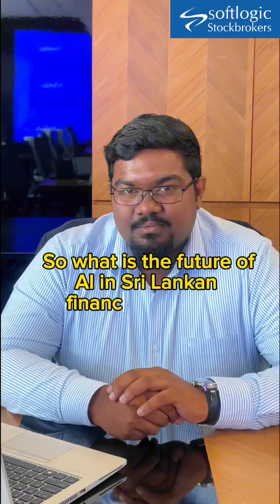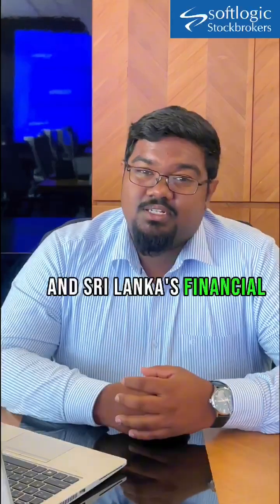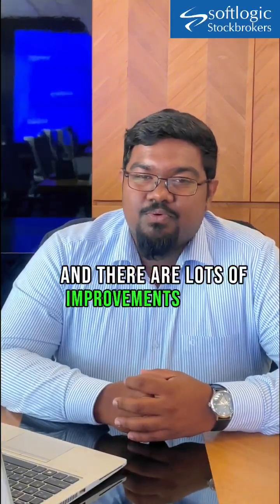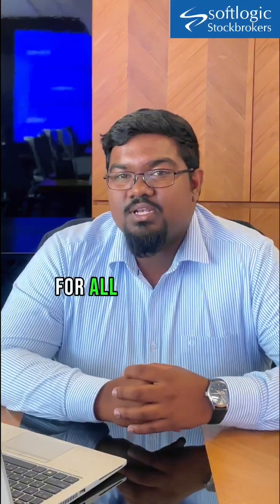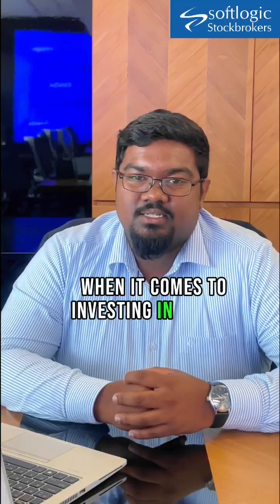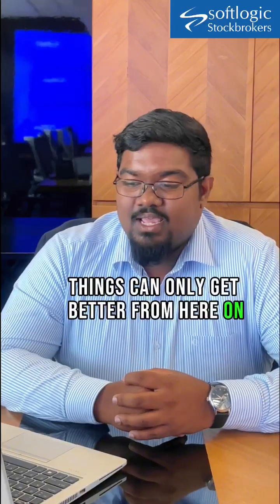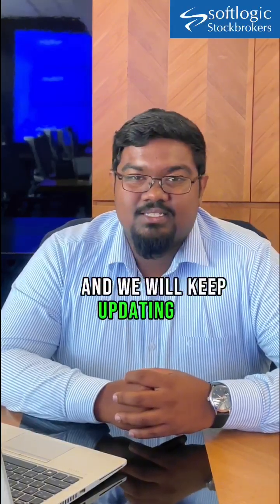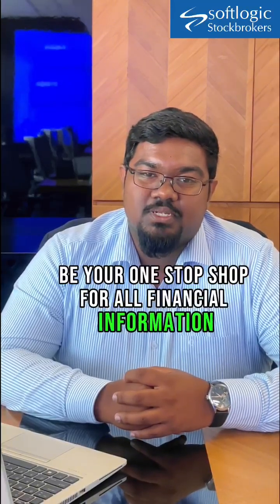What is the future of AI in Sri Lankan financial markets? The future of AI in Sri Lanka's capital markets is huge. Sri Lanka's stock markets and financial markets have a long way to go and there are lots of improvements taking place as we speak. We believe this is going to be one crucial step in ensuring access to information for all investors, both local and foreign, when it comes to investing in the CSE. This is just the tip of the iceberg — we will keep improving and updating this to a point where it would be your one-stop shop for all financial information in Sri Lanka.